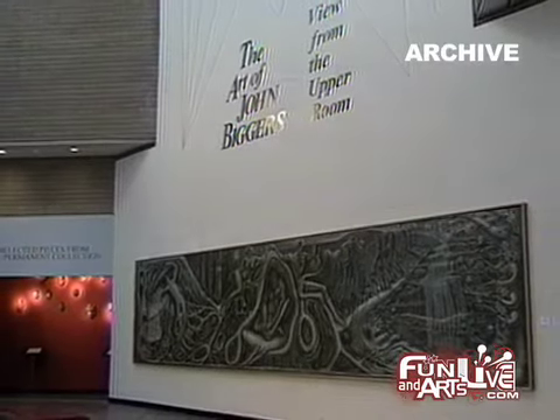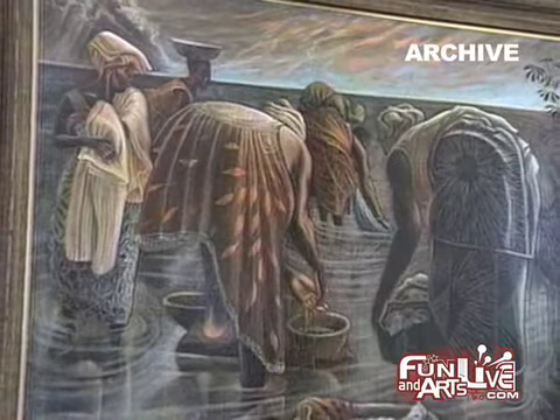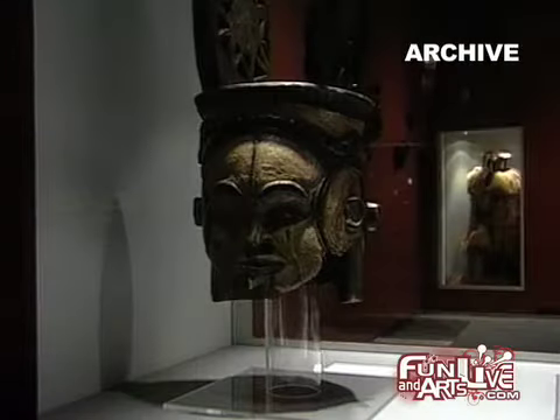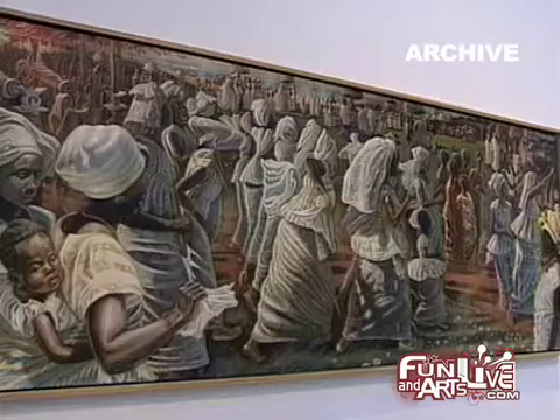Tucked in a corner of Exposition Park is one of the city's most unique cultural resources, the California Afro-American Museum. Inside are some 30,000 square feet of art galleries, cultural and historic artifacts, and an extensive research library.